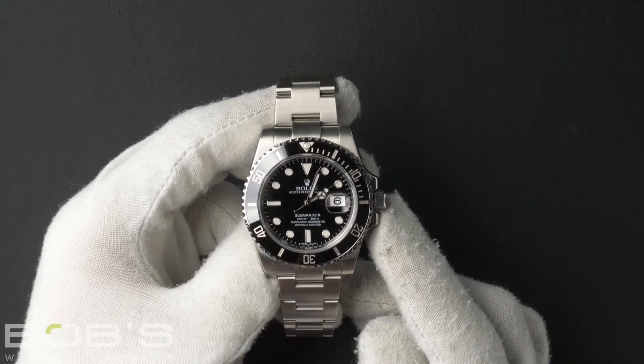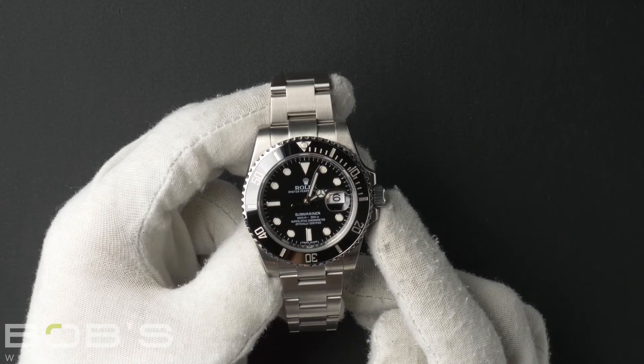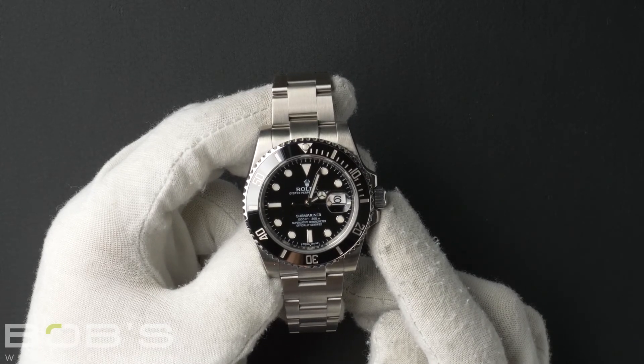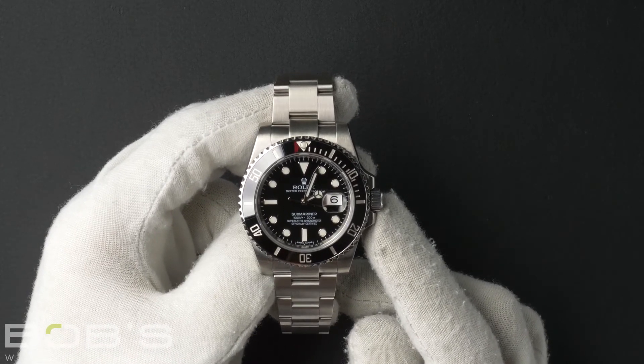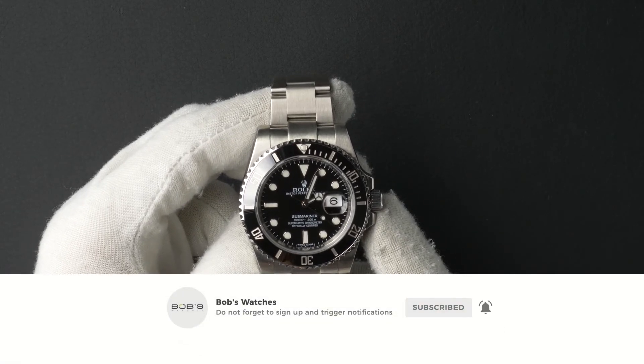You can purchase this watch by clicking the box in this video or by searching for Bob's Watches 116610 in Google. And as always, be sure to like and subscribe for future videos.